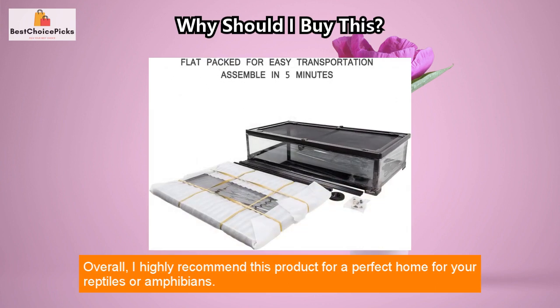Overall, I highly recommend this product as a perfect home for your reptiles or amphibians.